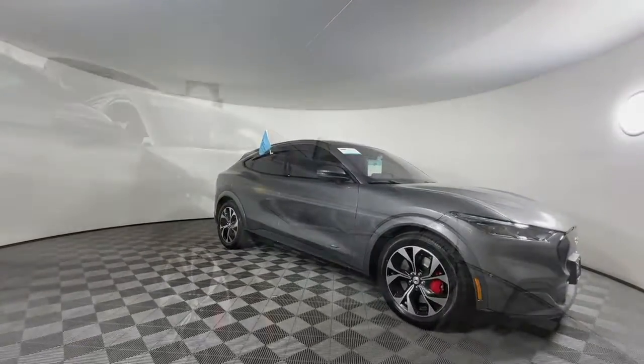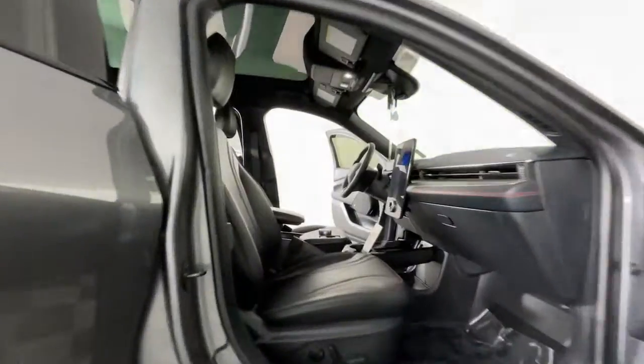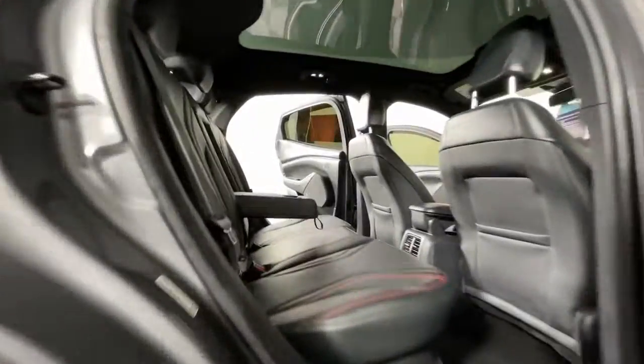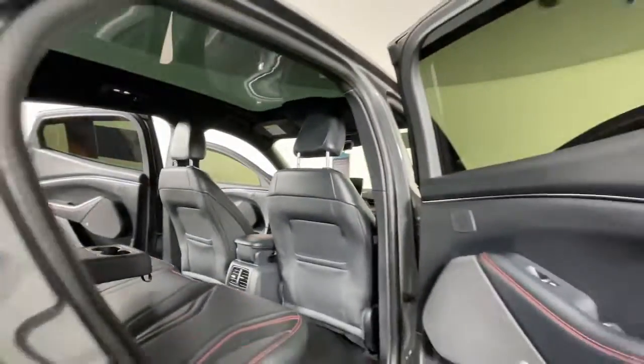These are just some of the great options this vehicle comes with: heated steering wheel, pre-collision system, lane departure warning, panoramic roof, all-wheel drive, navigation system, hands-free lift gate, sunroof/moonroof, keyless entry, power lift gate.